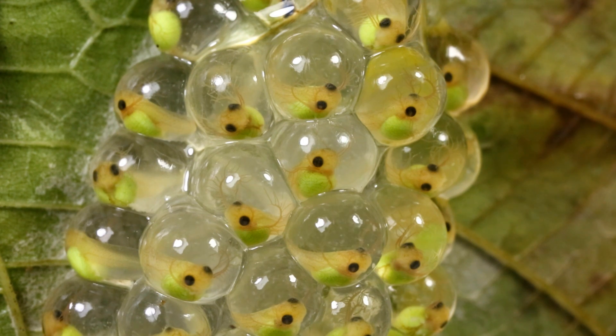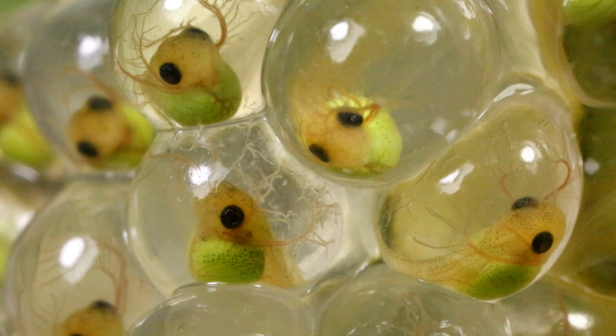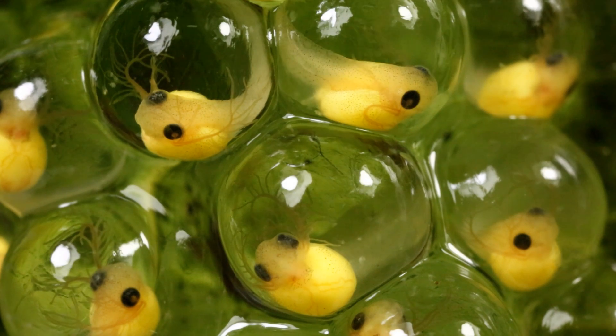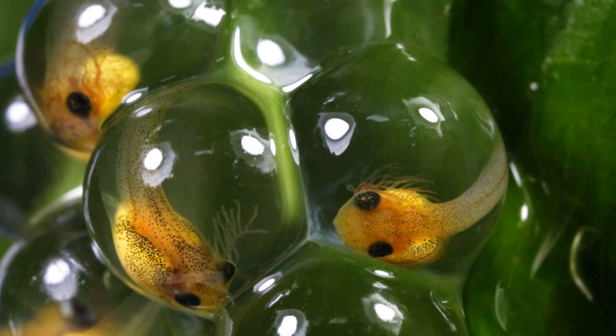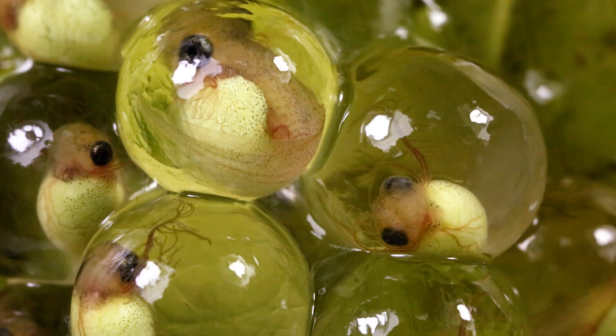I've been studying hatching in these frogs since 1991. We used to think that hatching was basically a developmental event that just occurred, like gastrulation or the onset of a heartbeat. We now know the embryos are extremely responsive to their environment and they can hatch prematurely in response to